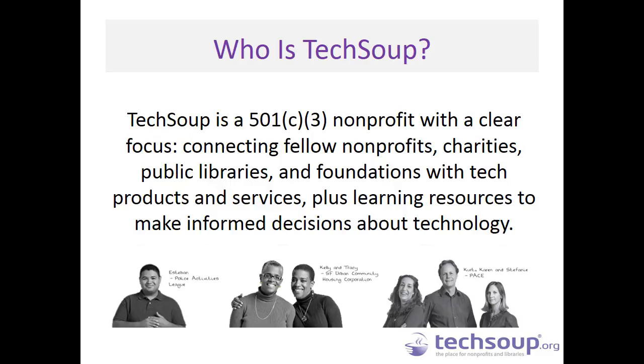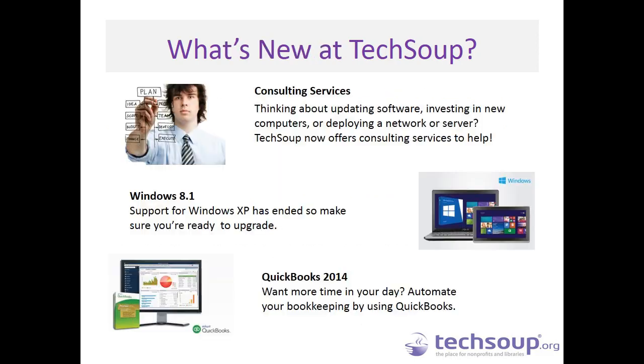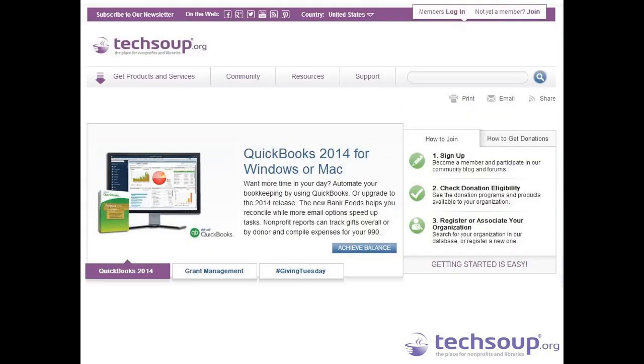So who is TechSoup? We are a 501 nonprofit working toward the day when every nonprofit — charity, church, foundation — can access and use the technology resources available to them to help meet their missions. We've been around since 1987 and served more than 200,000 charitable organizations in more than 60 countries. We are constantly striving to expand our donation programs to offer new tech donations and services, including consulting for small organizations that may not have any tech staff. We've also added newer offerings like Windows 8.1 and QuickBooks 2014. There's a huge range of products at TechSoup.org, though not all are available to everybody.